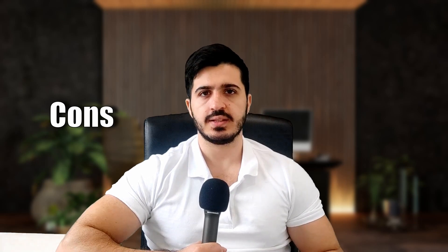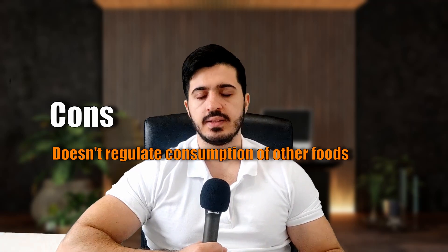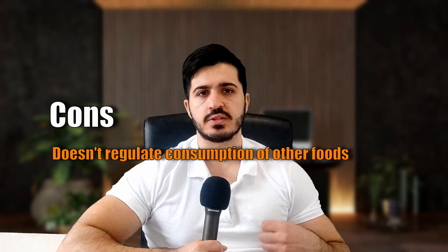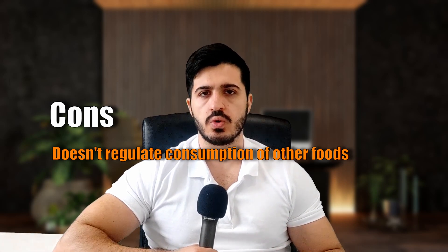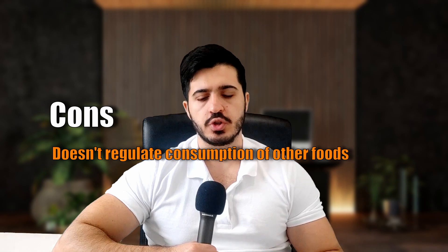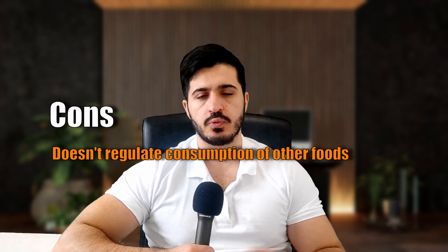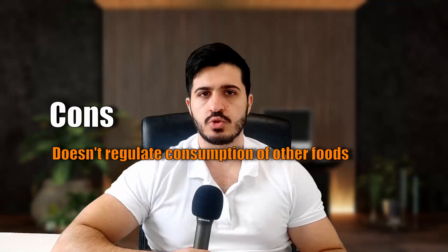Now for the cons. The first is that it doesn't regulate the consumption of other foods — this is basically the last pro, because it's double-sided. On one hand, it leads to more freedom and less pressure. But on the other hand, it's perfectly possible to hit your goal numbers in the Portfolio Diet while still following a diet that is high in saturated fats, salt, and simple sugars. When you give people absolute rules to follow, especially as few as four, people tend to focus only on them. While I don't think it would be that common, it's certainly possible that many people will follow the four main components but still end up with a relatively unhealthy diet overall. So that's something to be wary of.